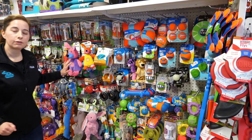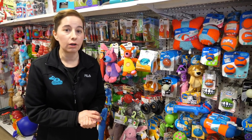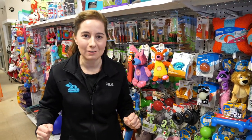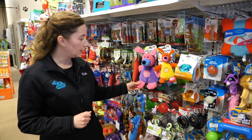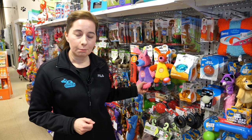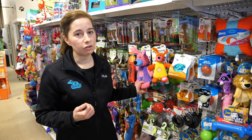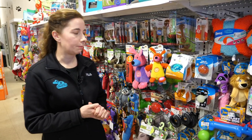Then we have all of our soft squishy toys. If you have a puppy that absolutely loves to chew and tear things apart to find the squeaker, these might not be the best choice. They're not going to last very long. Your puppy could tear them apart, ingest pieces, and cause a blockage in their stomach that needs to be surgically removed — we definitely don't want that to happen.